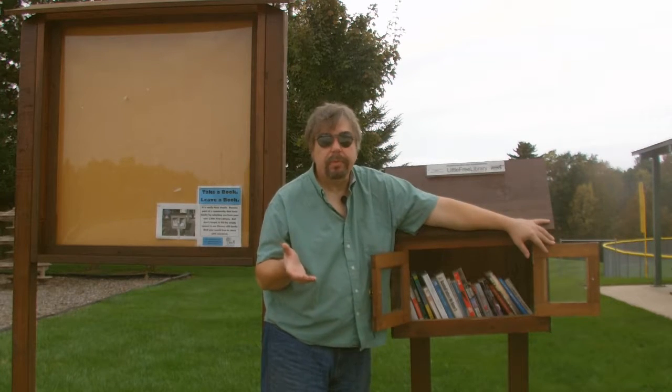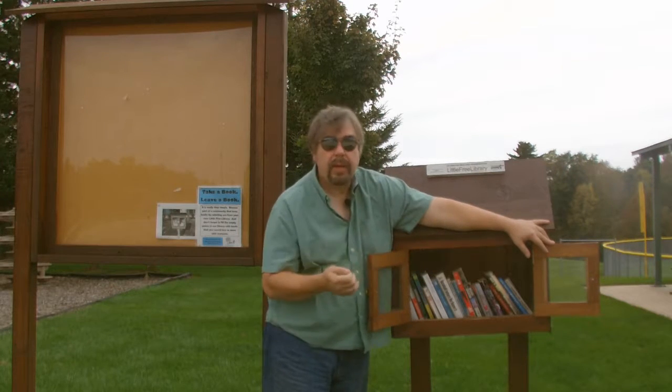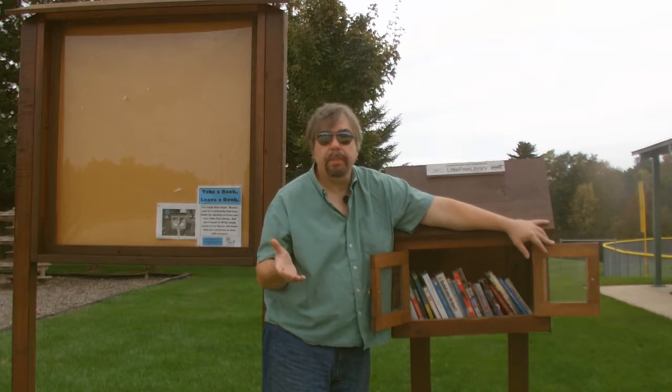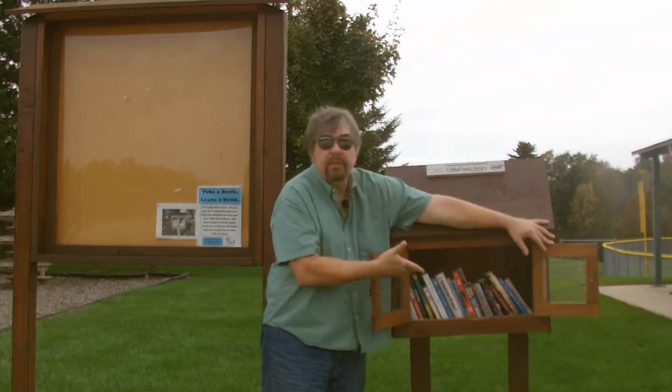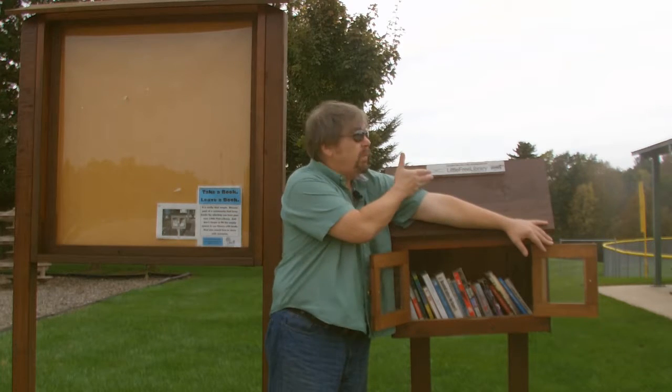Bring a book or two, or three, put a couple in here — all of them, whatever. Take one out, take it home. You have reading pleasure for sitting in your chair, on your bed, just having a good time with a good book, and that's what this is all about. It's a great little idea. It's the little free library.